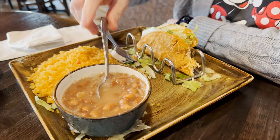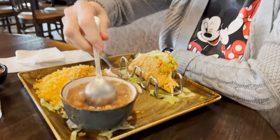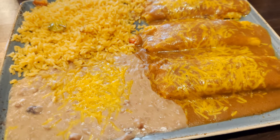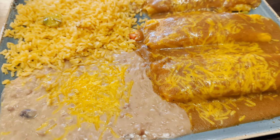Mom got her food — look at this! She's getting ready to have it. Those are warm. Yeah, they're good. Okay, here we go, digging in!